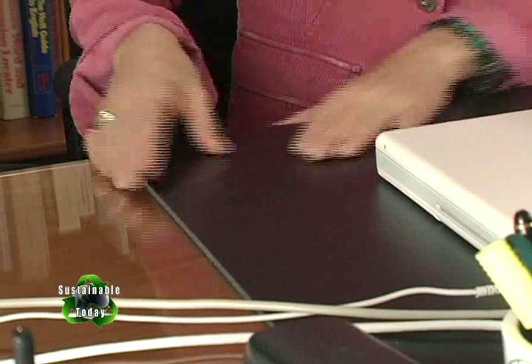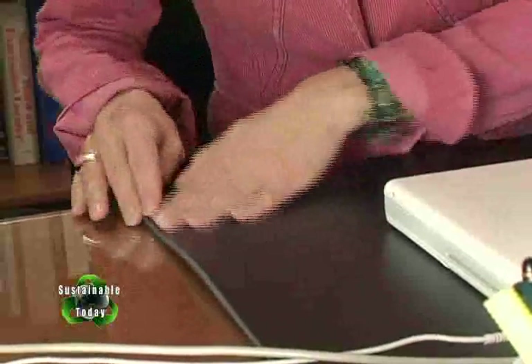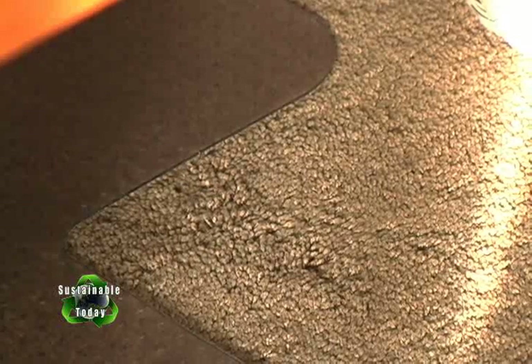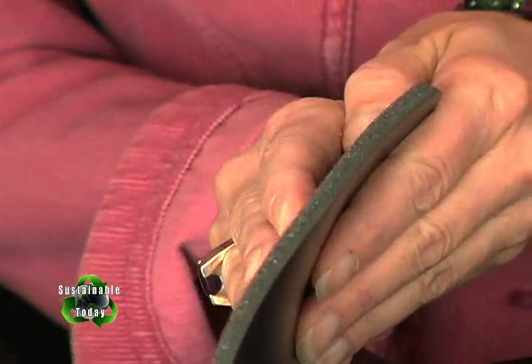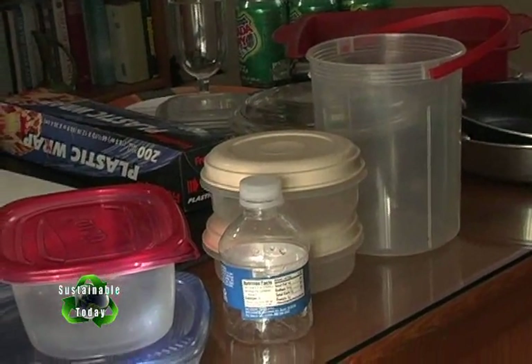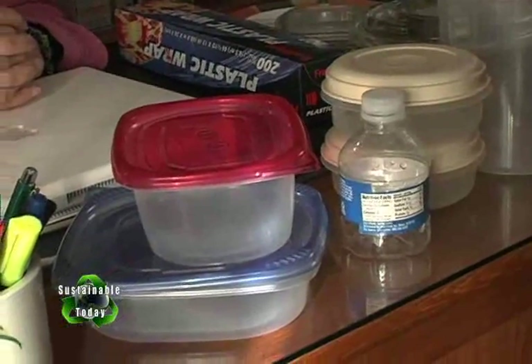Plastics are everywhere. Just take a look around my office and what do you find? Here's a vinyl mat — polyvinyl chloride to be exact — with foam rubber on the back so it doesn't slip. Foam rubber is an airy kind of polyurethane plastic and it's everywhere too, like in this seat cushion of my chair and the padding under the rug. The adhesive sticking these layers together is probably an epoxy, another kind of plastic. Acrylics, acetates, nylons, polyesters, polyethylenes and polystyrenes — the list of plastics goes on and on.